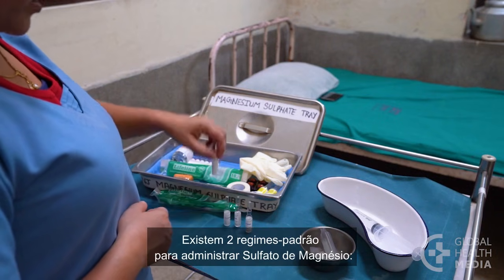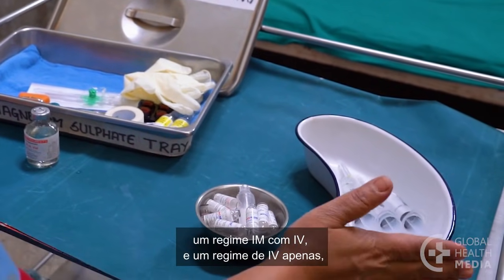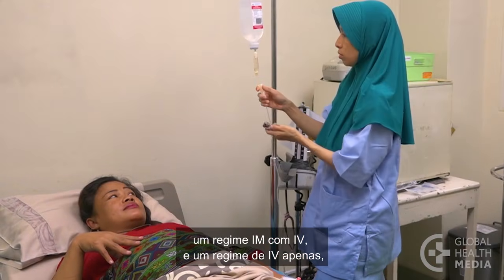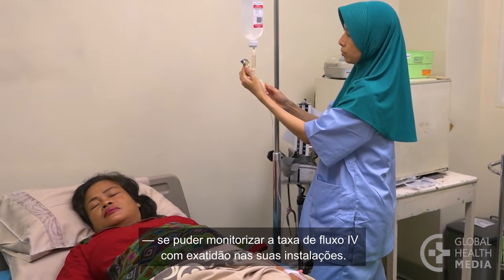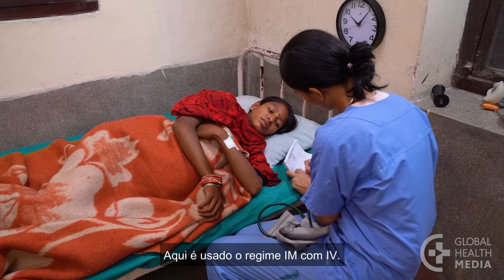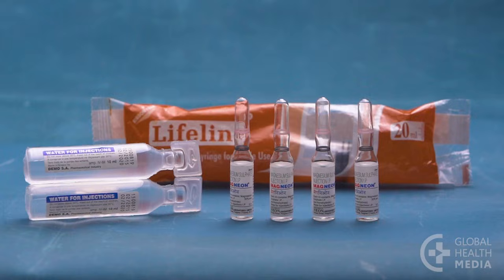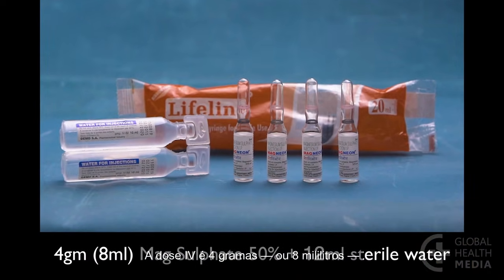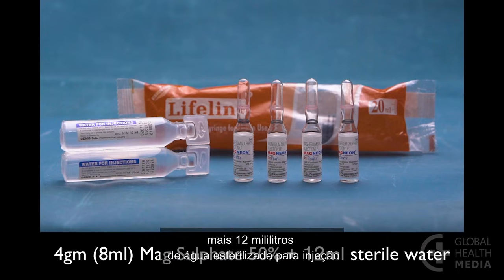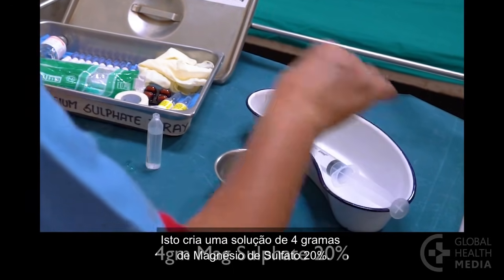There are two standard regimens for giving magnesium sulfate: an IM plus IV regimen, and an IV only regimen if you can precisely monitor IV flow rates in your facility. Here the IM plus IV regimen is used. Prepare three syringes. The IV dose is 4 grams or 8 milliliters of magnesium sulfate 50% plus 12 milliliters of sterile water for injection in a 20 milliliter syringe, making a 4 gram magnesium sulfate 20% solution.